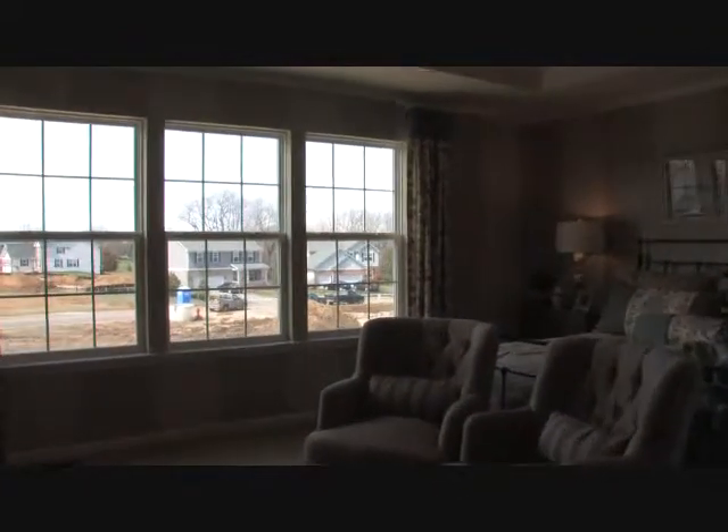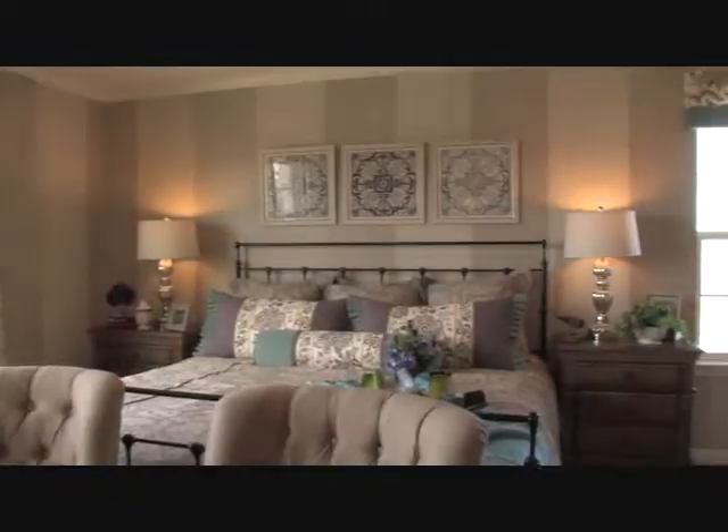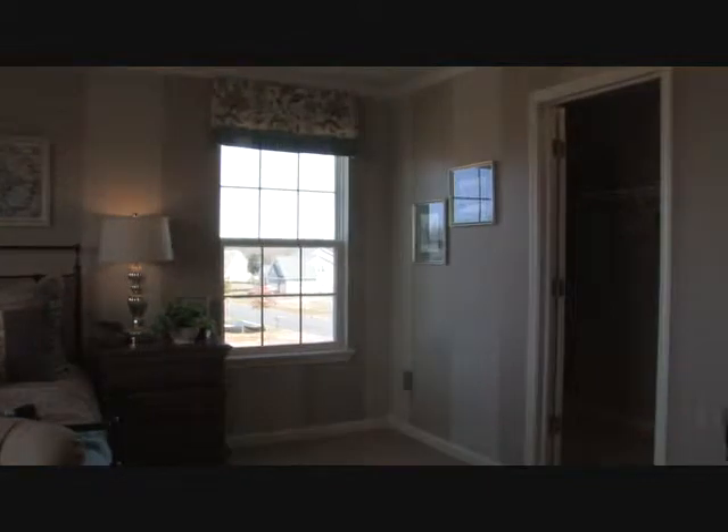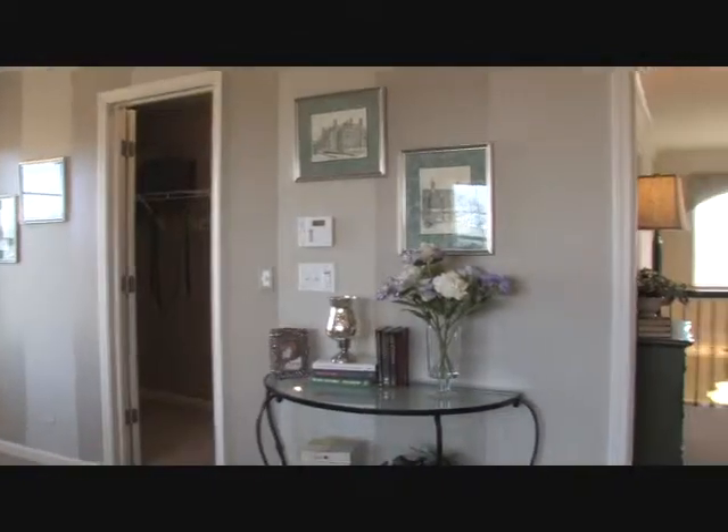The master does have a tray ceiling, which is an option, and you can also vault the ceiling in the master as another option on the Riley model.